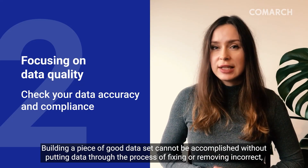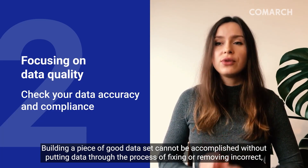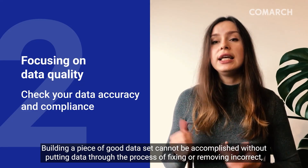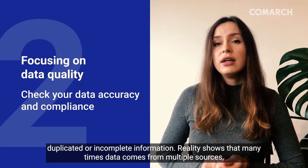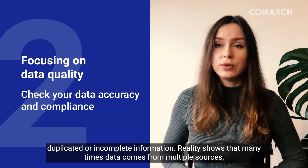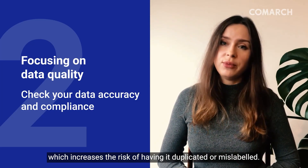Apart from that, building a good dataset cannot be accomplished without putting data through the process of fixing or removing incorrect, duplicated, or incomplete information. Reality unfortunately shows that the data often comes from multiple sources, which increases the risk of having information duplicated or mislabeled.